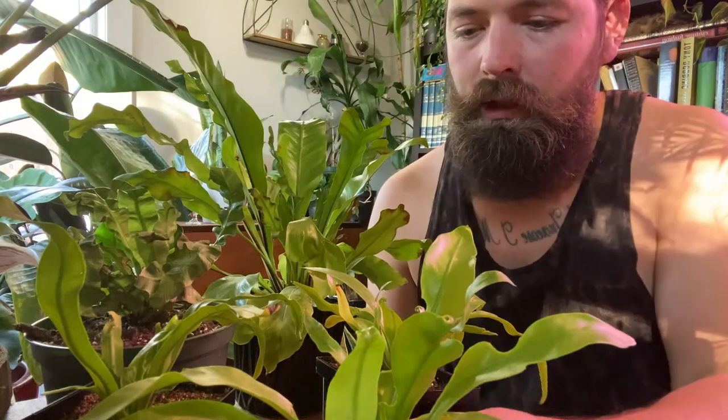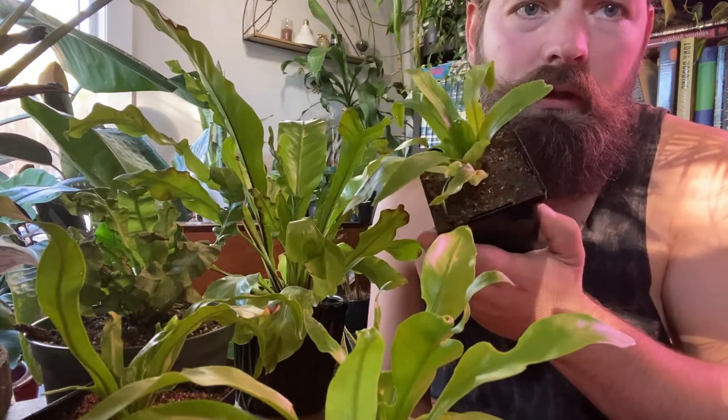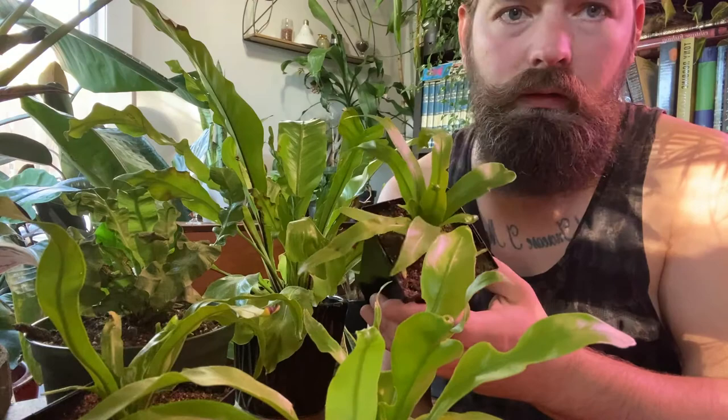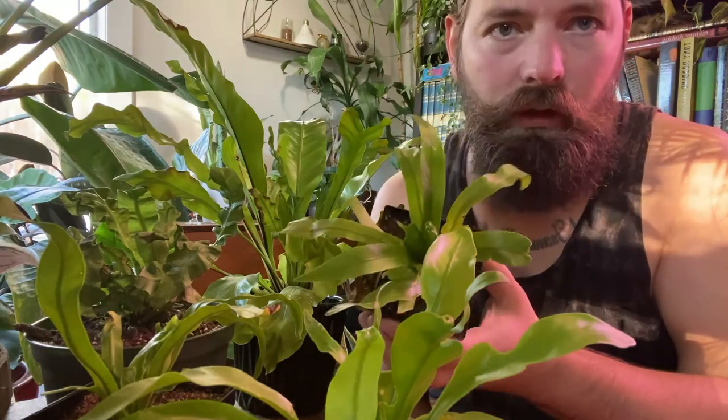So yeah, these are my nice bird's nest ferns. Check them out if you ever come across one in your local nursery, plant shop, or wherever. Thanks for tuning in!